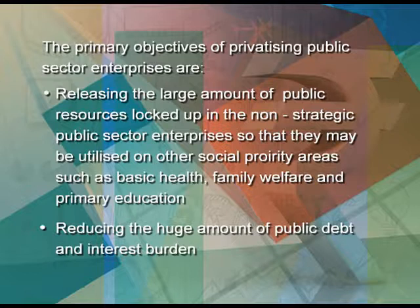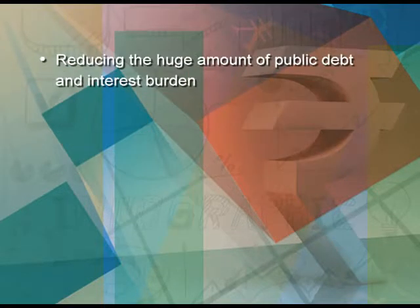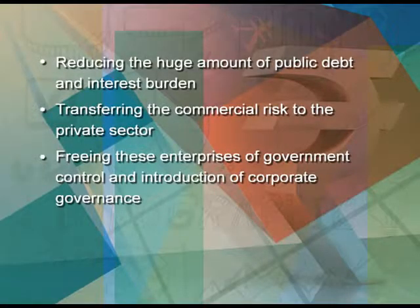Secondly, reducing the huge amount of public debt and interest burden, and transferring the commercial risk to the private sector so that funds are invested in viable projects. Freeing these enterprises of government control and introduction of corporate governance, and in many areas where the public sector had monopoly — for example, the telecom sector — consumers have benefited by more choices, lower prices and better quality of products and services.